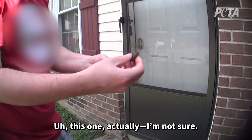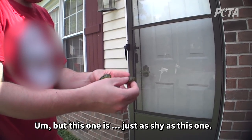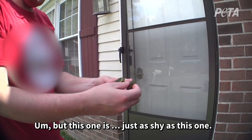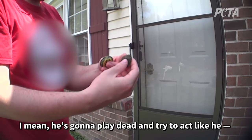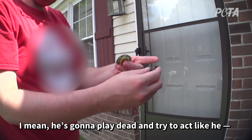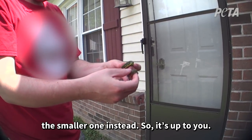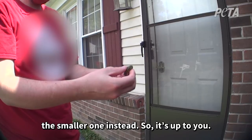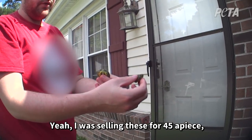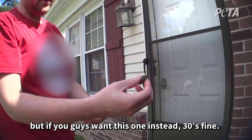This one is just as shy as this one. I mean, he's going to play dead, try to act like he... I was going to see if you guys wanted to buy the smaller one instead, so it's up to you. I was selling these for $45, but if you guys want this one instead, they're just fine.